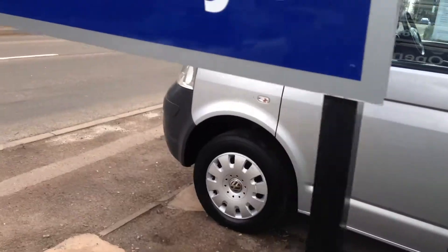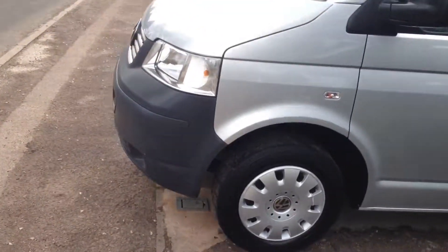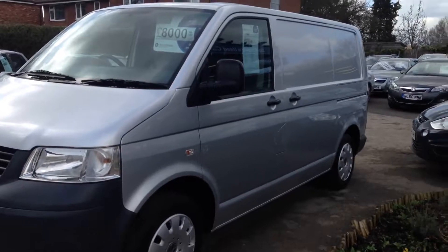I think you'll agree, that is a lovely, lovely van. Thanks for looking. Take care.